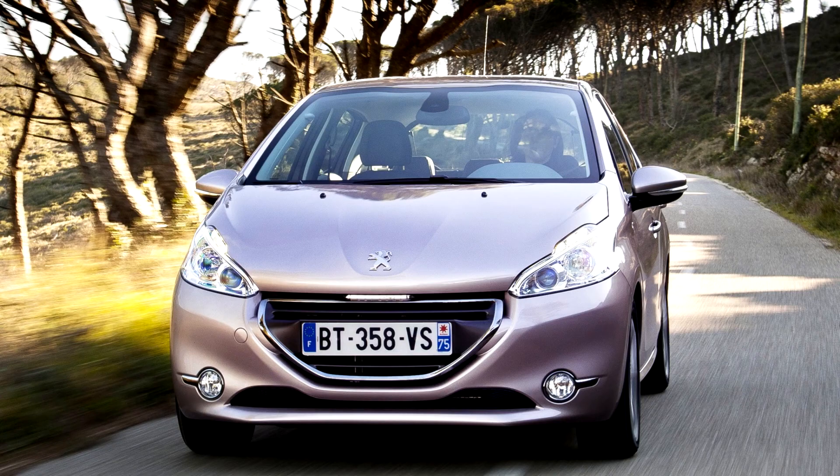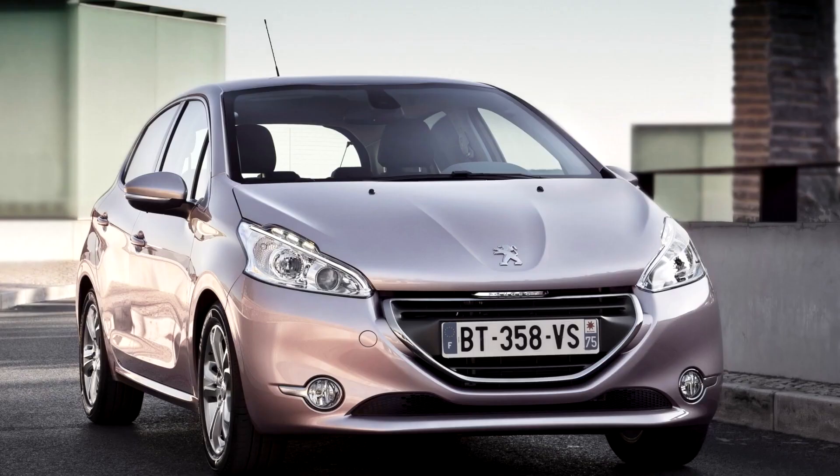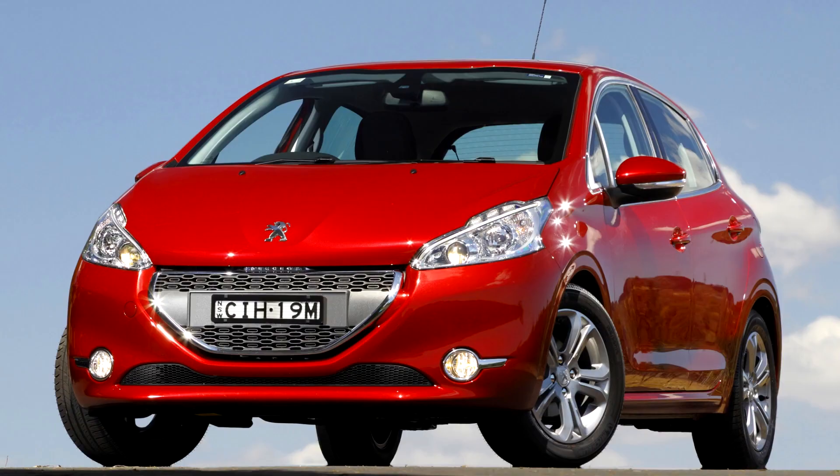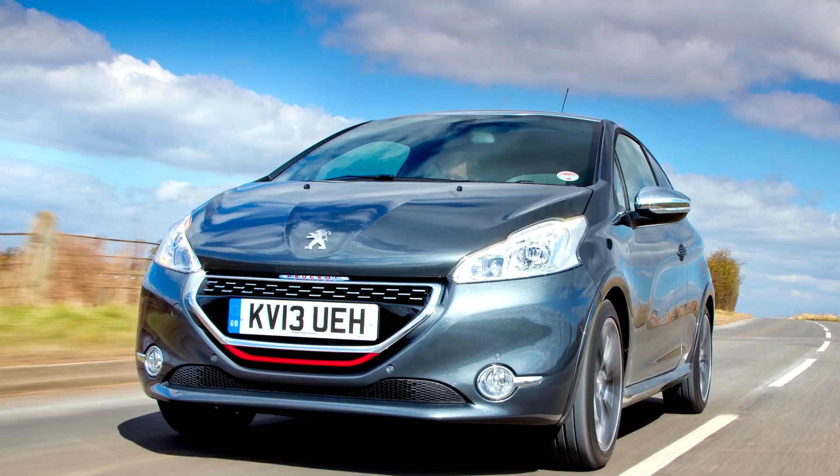The 208 GTi is fitted with a 1.6-litre turbo (1,598 cc) 4-cylinder in-line turbo petrol Prince engine producing 197 bhp (147 kW) at 5,800 rpm and 203 lb-ft (275 Nm) of torque at 1,700 rpm, and is fitted with a 6-speed manual transmission.